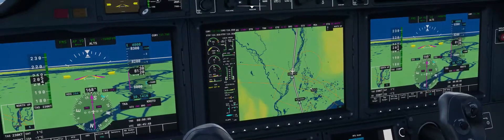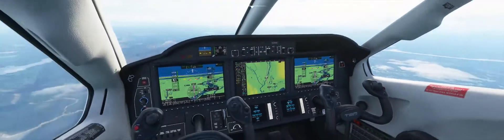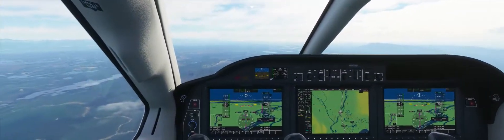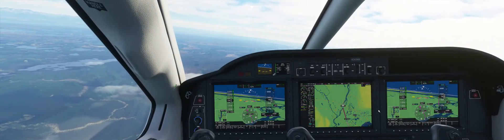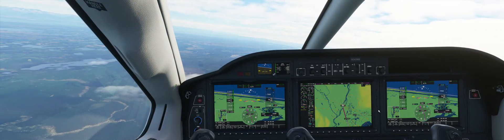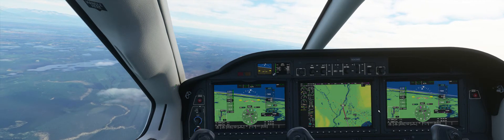Anchorage Center: continue to Croto as planned, altimeter 3014. Now we're starting a left turn, you see? I'm showing us about 8 or 9 minutes at our current speed from the airport.